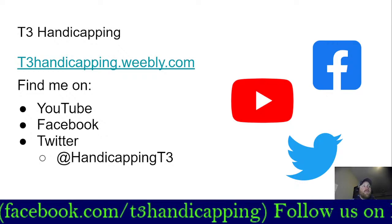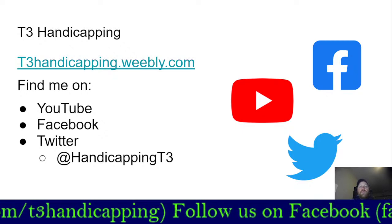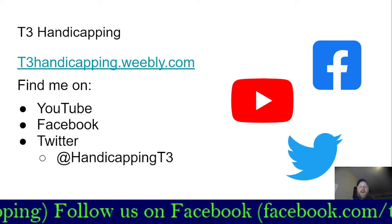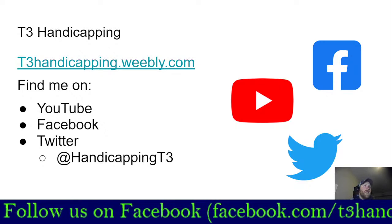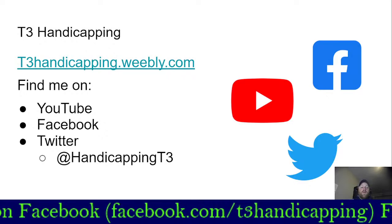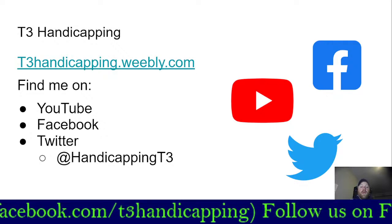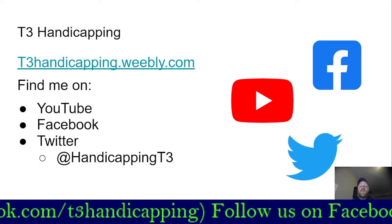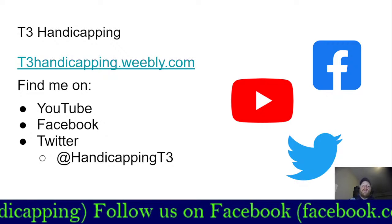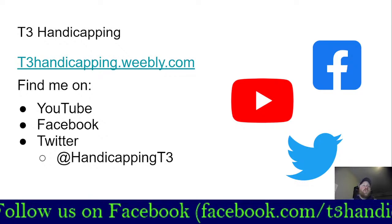You can also find us right here on YouTube — like and subscribe. I'm going to be doing a lot of updates on these BetLab experiments, so make sure you follow along and see if there's anything you want to implement in your betting. You can like and follow us on Facebook, T3 Handicapping Horse Racing, and follow me on Twitter at Handicapping T3. One of the things I want this to be is a learning experience for all — if you have a strategy or system of betting you'd like me to utilize and backtest, I'm certainly happy to do that.